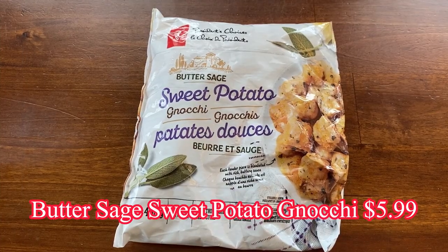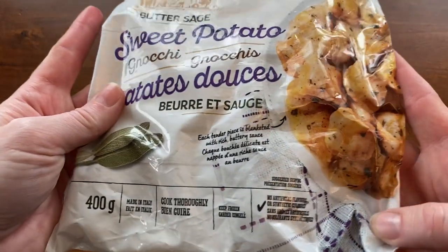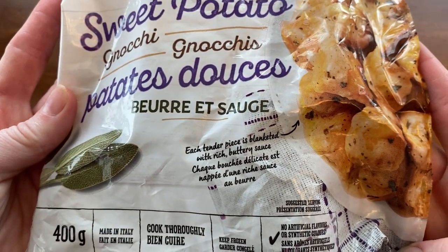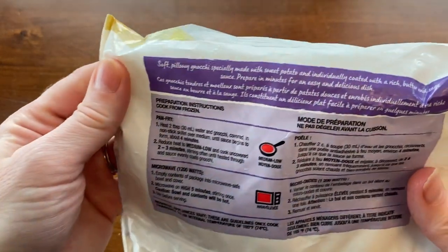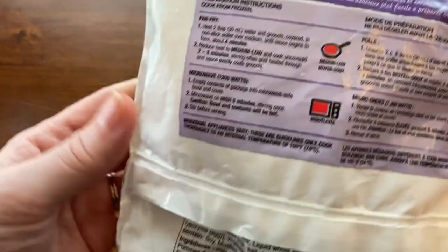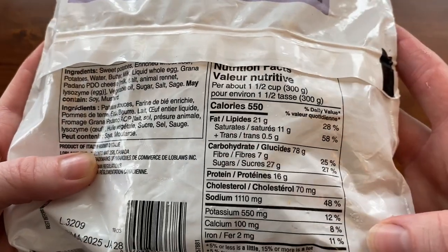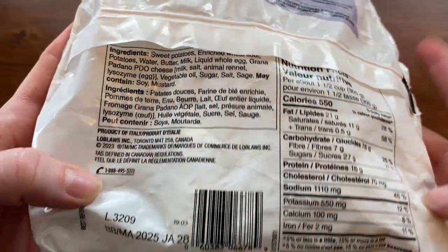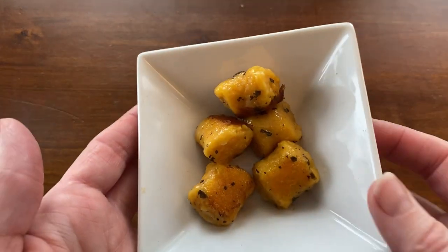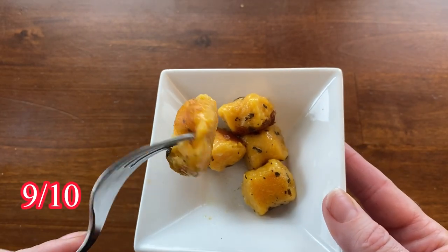Next up is the butter and sage sweet potato gnocchi for $5.99 — a 400-gram bag also imported from Italy. Like the other gnocchi, it can be cooked in the microwave or on the stovetop, and there's 550 calories per one and a half cups. The package states this sweet potato gnocchi is coated with a butter and herb sauce and can be made in minutes. I thought this gnocchi was delicious and would definitely buy it again. The sauce was very mild, and if I made it again I'd add a little extra seasoning. I'm giving it a 9 out of 10.